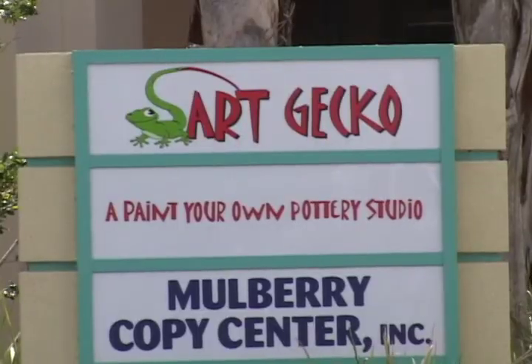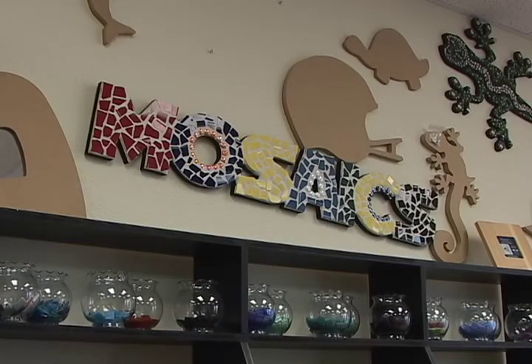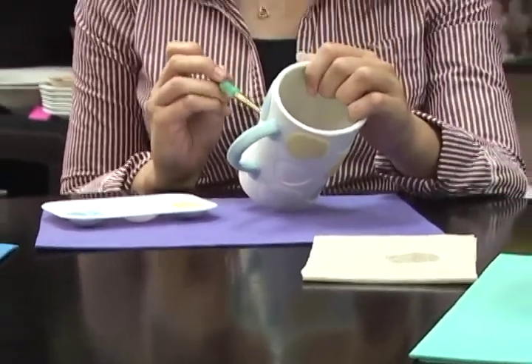You can choose from many pieces of pottery and paint, or you can create a mosaic piece. This is just one of over 200 pieces you can choose from, and all you have to pay is the price of the piece. There is no studio fee.